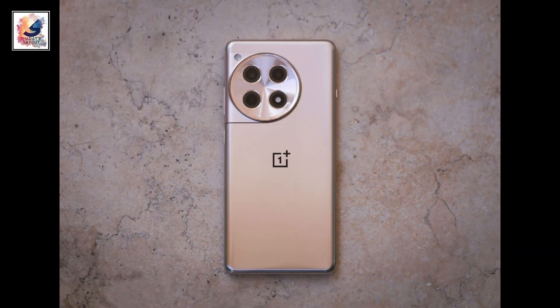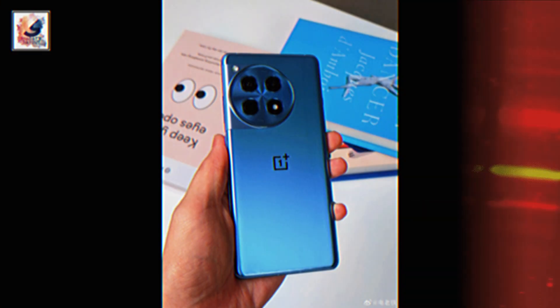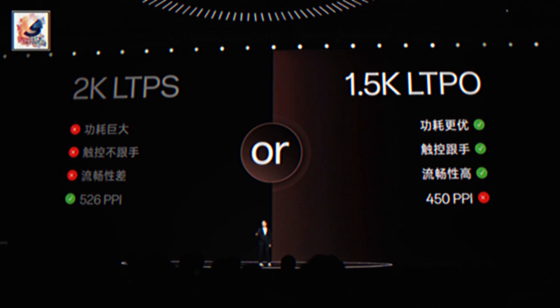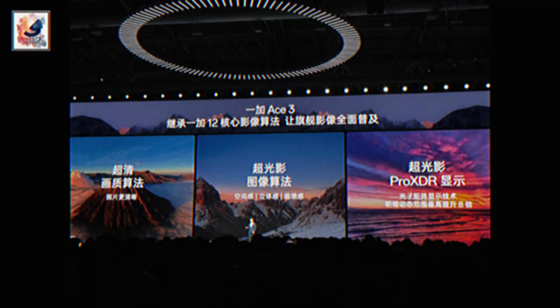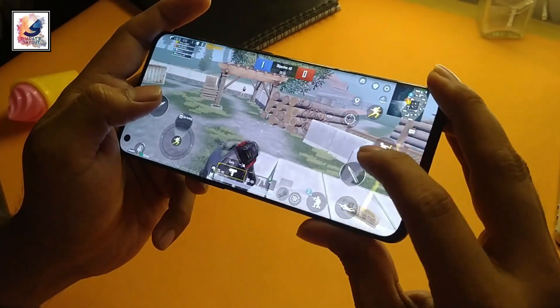That price is almost 38,000 rupees in India, which I think is very good pricing. Let me know your thoughts in the comments. That's all for today's video — if you found this video informative, make sure you hit like and also subscribe. Thanks for watching, and I'll catch you in the next one. Take care.